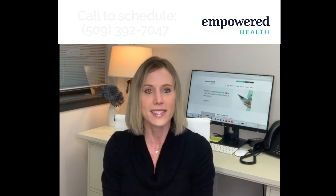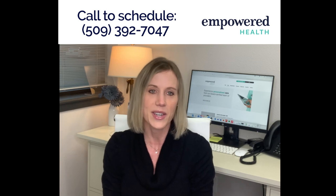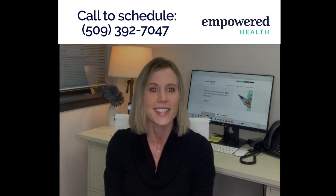Please schedule an appointment and let us know if you want to look more into mole mapping with us. Thanks!